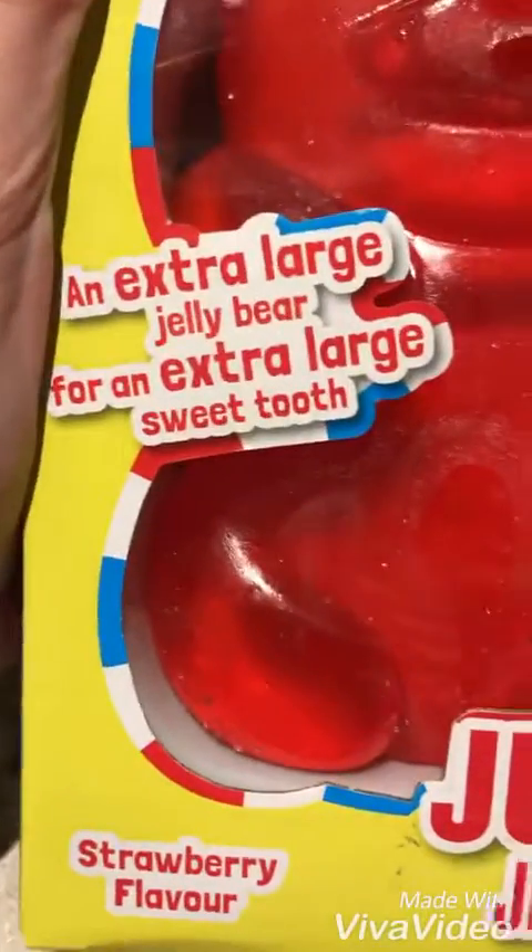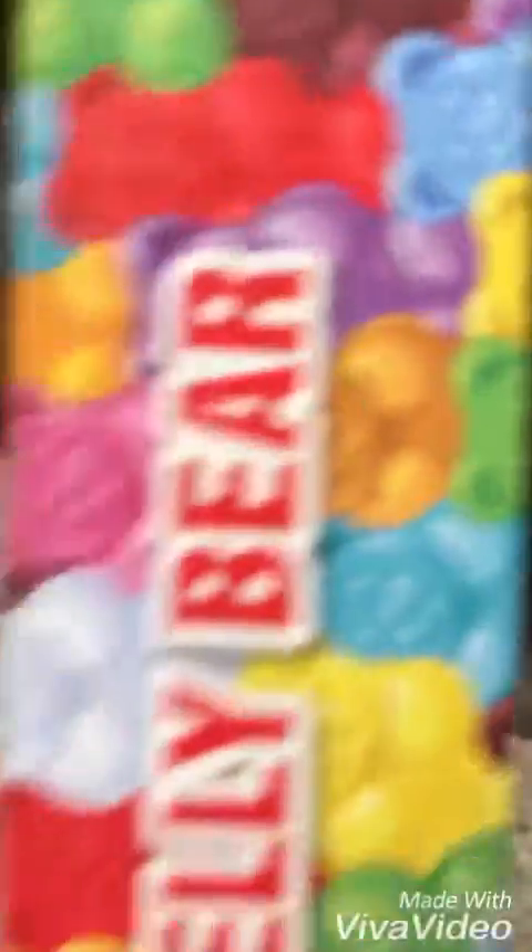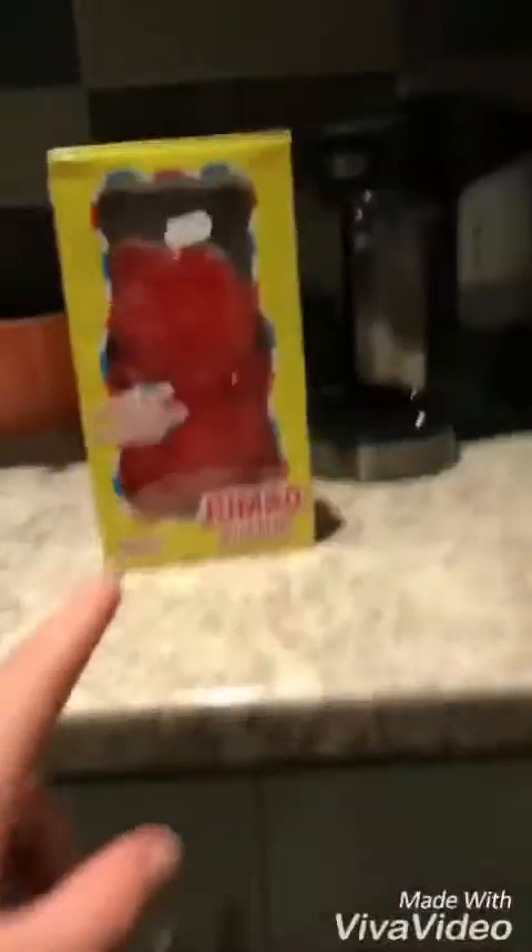I'm also going to show you one last thing which I think you're all going to really like guys. It's a Jumbo Jelly Bear — it tastes good, yeah it tastes really good. It's an extra large jelly bear — an extra large sweet, a jumbo bear, £11.99. I bought it myself. Jumbo Jelly Bear on this side, Jumbo Jelly Bear on this side — it's just like a normal gummy bear.